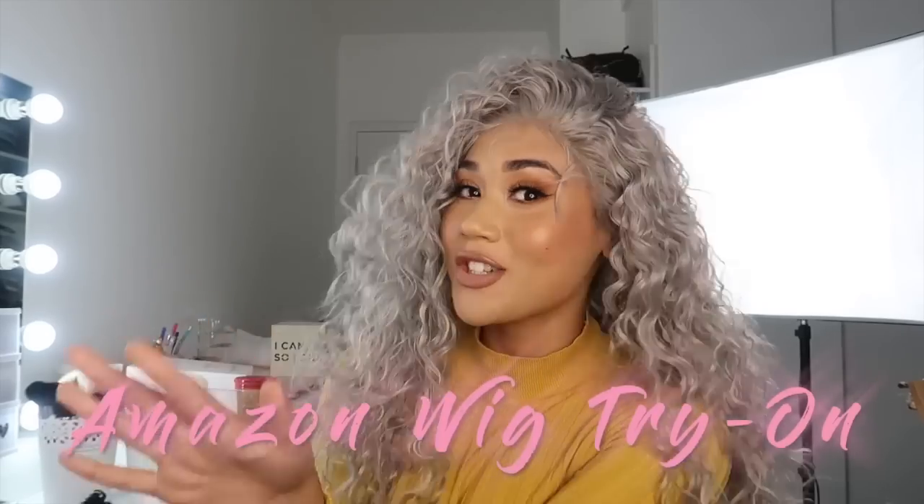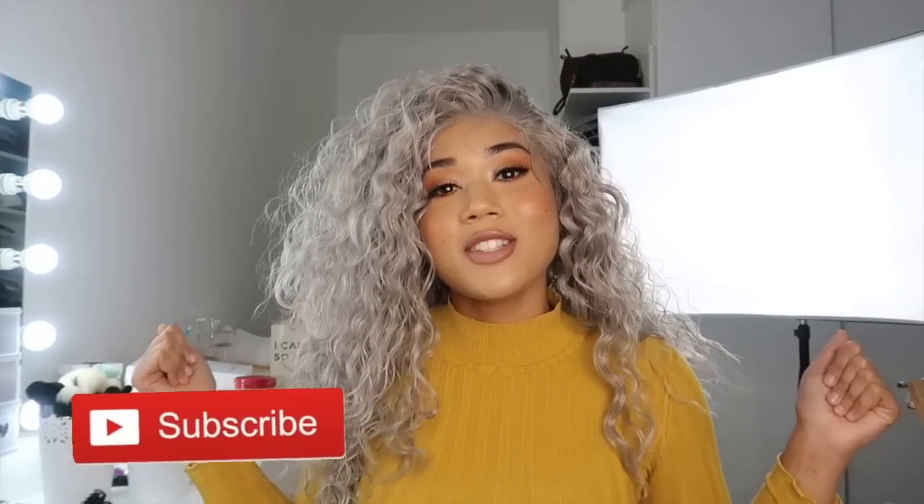Hi guys, welcome back to my channel! As you can see I've got a new look, and by the title I'm sure you know this is an Amazon wig try-on — literally my favorite. I'm going to chat you through it all. You will see my alien self in a bit where I chat about the process of ordering on Amazon, shipping to Cape Town, South Africa, and why I wanted to try on some wigs. Do continue watching and make sure you're subscribed to my channel.